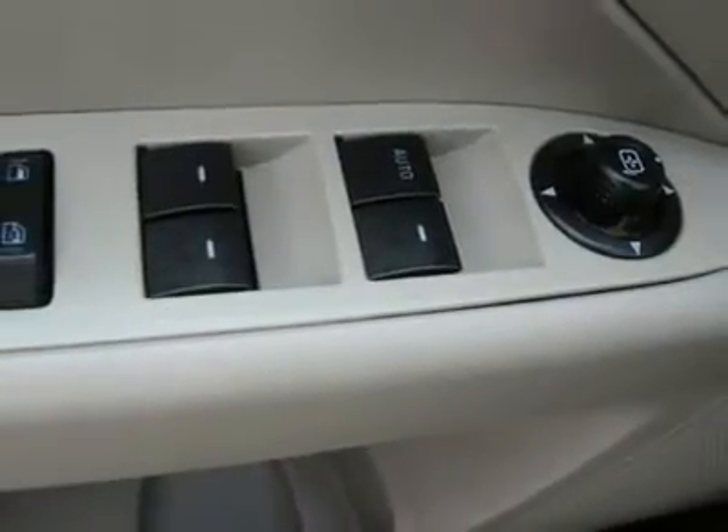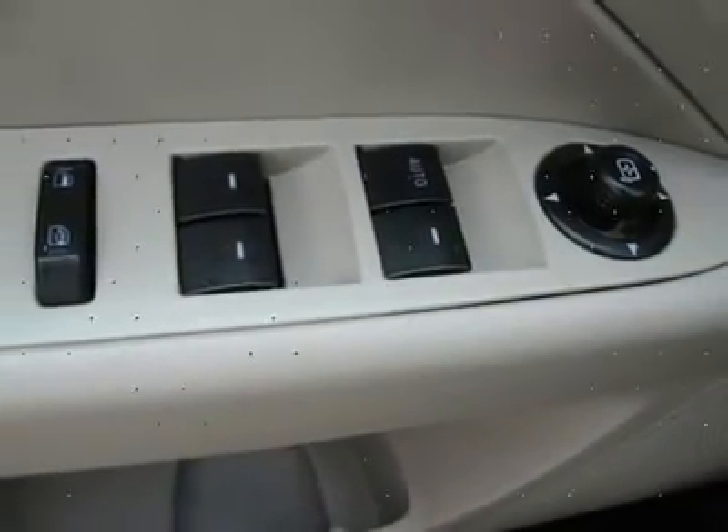Driver airbag, passenger airbag, side airbags, keyless entry, security system, rear defroster, intermittent wipers, AM/FM, CD player, wheels, cloth interior surface, cup holders, heated mirrors, carpeted floor mats.